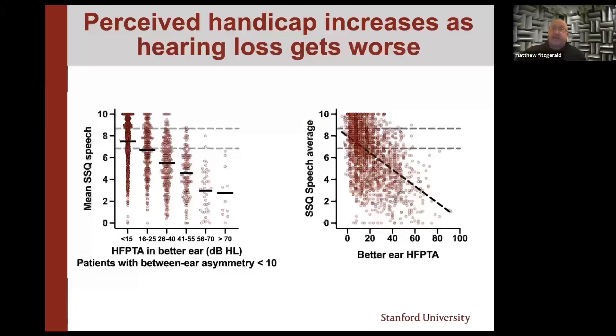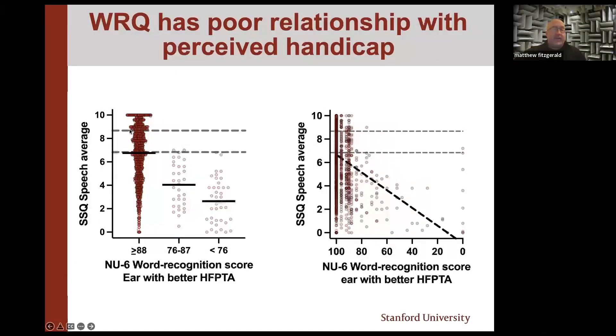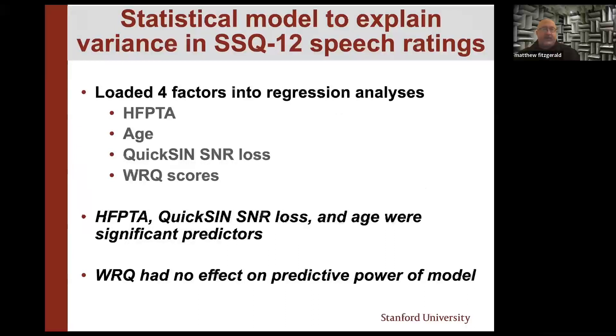We pick up a similar amount of variance if we start looking at hearing loss and perceived handicap. But when looking at word recognition in quiet, there's no real relationship between quiet performance and how people feel they're doing on their day-to-day life. When we applied a statistical model, pure-tone average, QuickSIN score, and age to a smaller extent were all significant predictors of perceived handicap ratings, whereas word rec had no effect on the predictive power of the model. So looking at your speech-and-noise score probes another part of how people feel they're doing.